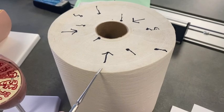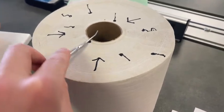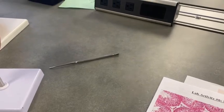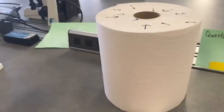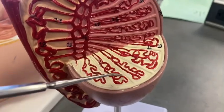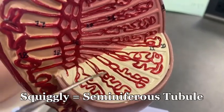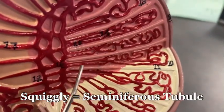Sperm would start out here, mature, and then go down through the seminiferous tubule. Think tubule — here's a seminiferous tubule, squiggly, and then all of a sudden it gets straight.